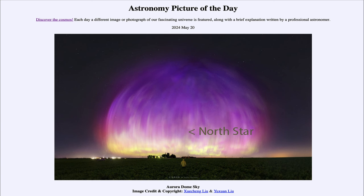That was our picture of the day for May 20th of 2024, titled Aurora Dome Sky. We'll be back again tomorrow for the next picture.